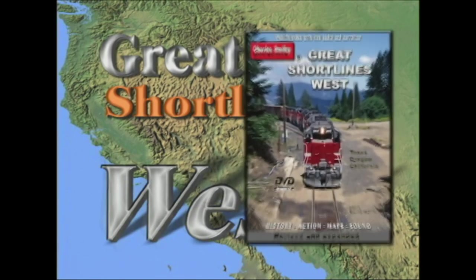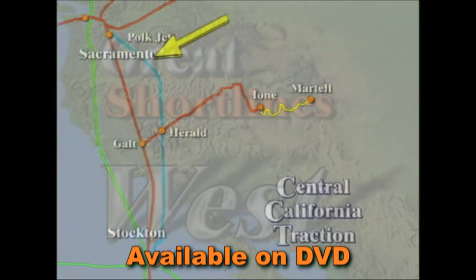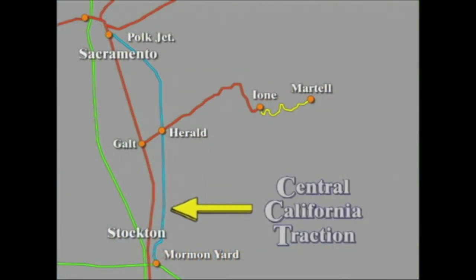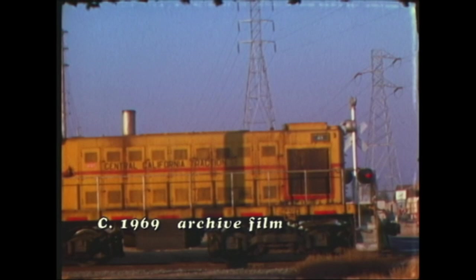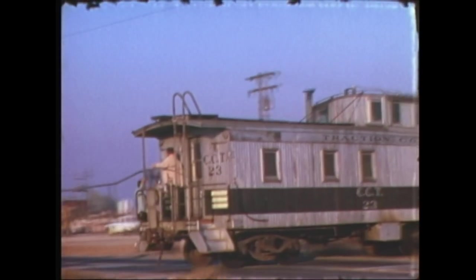Great Short Lines West is a documentary on smaller railroads that bring good service to their online customers. We bring the Central California Traction Company before the line from Sacramento to Lodi was eliminated in 1998. The video shows earlier diesel power and explains the interurban electric history of the railroad.